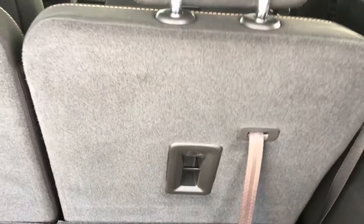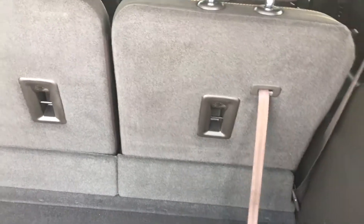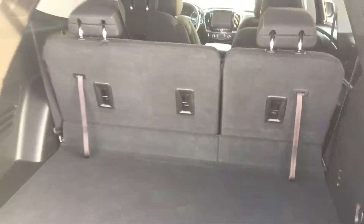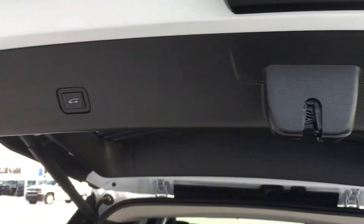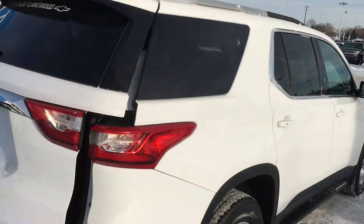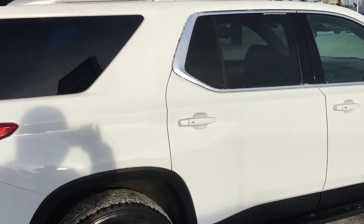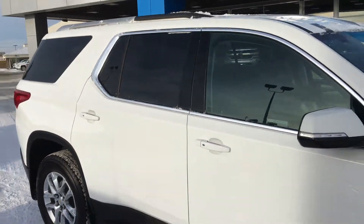To put the seats down you don't have to go all the way around — just pull that lever and they fold right down. They lock right back in just as easily. To close the liftgate, just tap it and keep walking — it will do the rest. This is a large SUV but it is good on gas and can fit quite a few people.